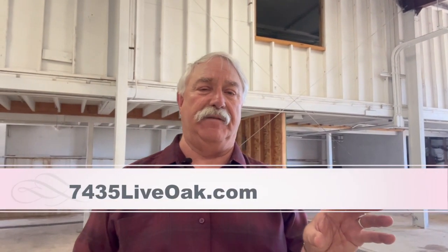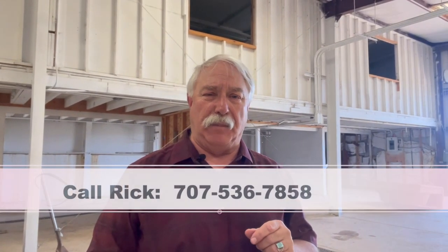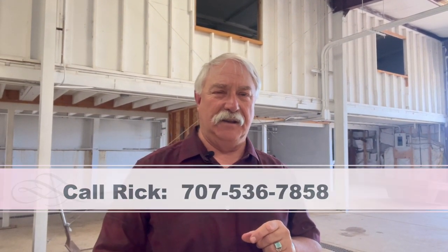If you want to know more, I have a website prepared: 7435liveoak.com. You can also give me a call — Rick White, Kanocti Realty, my number is 707-536-7858. I hope to hear from you.